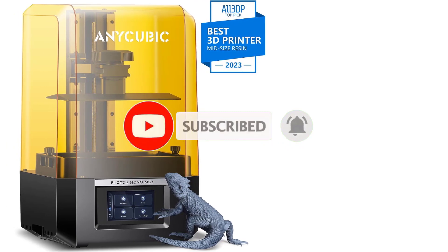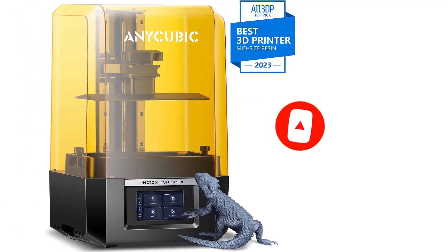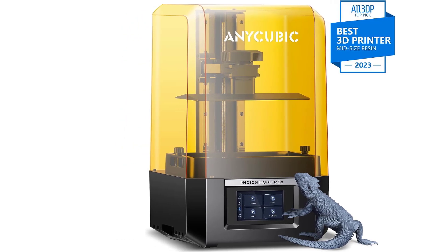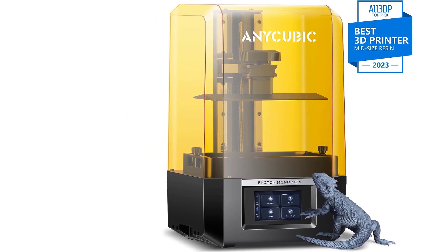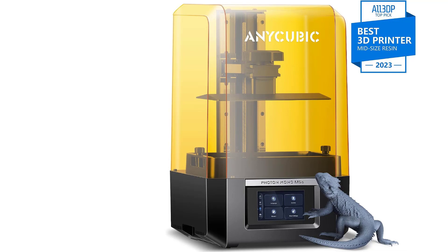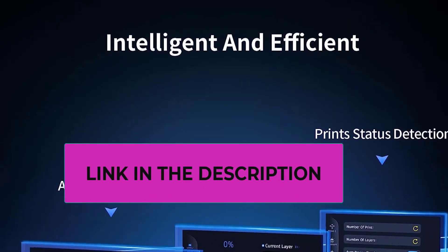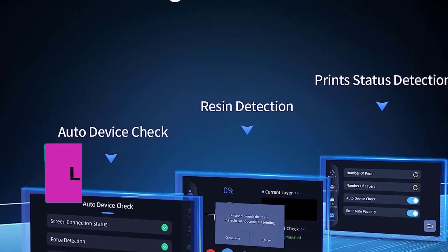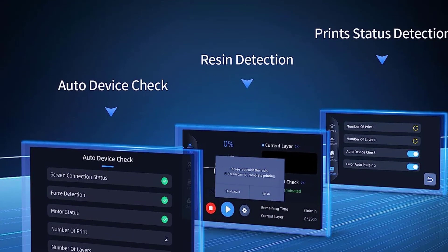Boasting speeds three times faster than conventional printers, the Photon Mono M5S employs high-speed resin to achieve an average printing speed of 105mm/h. Equipped with a high-speed release film, it accelerates printing while maintaining high success rates. Intelligent features include auto-device check, resin detection, and printing status detection, ensuring a smooth printing process.